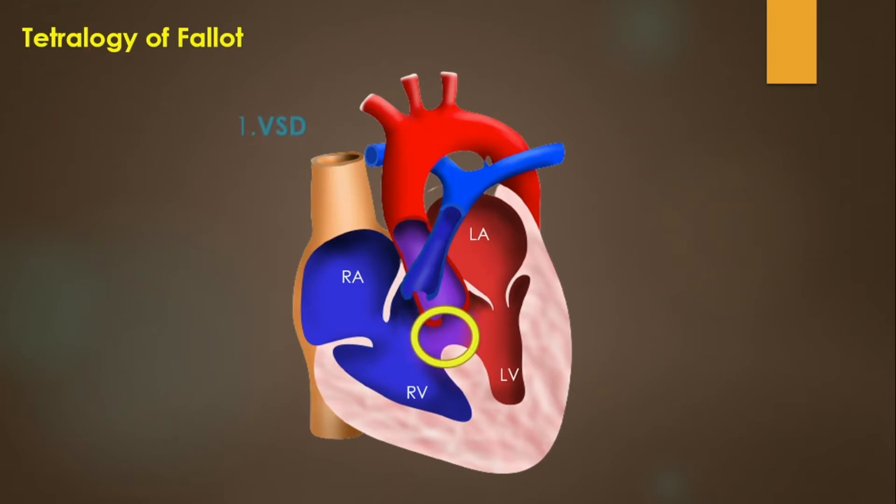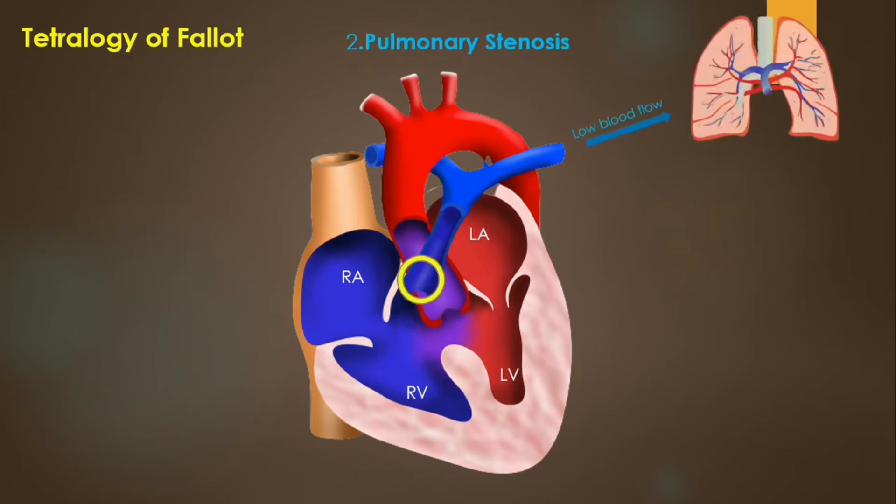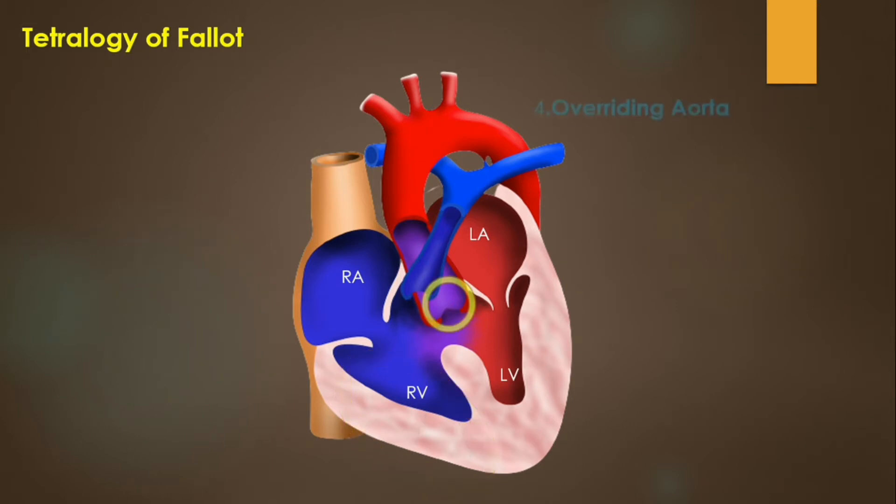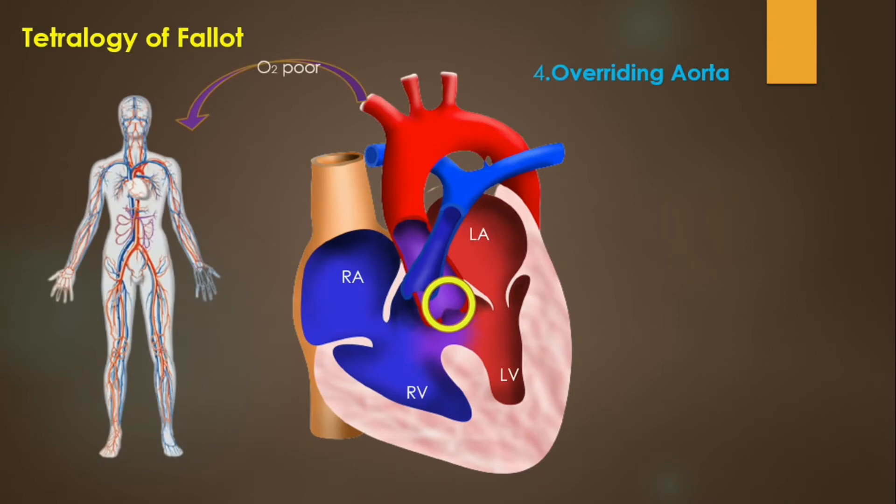A ventricular septal defect which causes mixing of oxygenated and deoxygenated blood. Pulmonary stenosis which leads to reduced blood flow to the lungs. Right ventricular hypertrophy due to excessive workload. And an overriding aorta which allows oxygen-poor blood to go to systemic circulation.